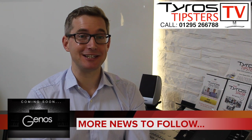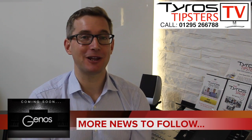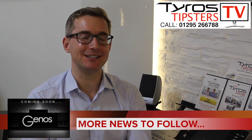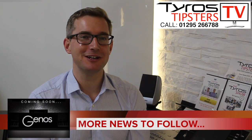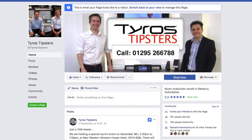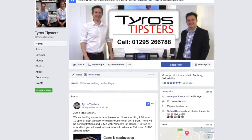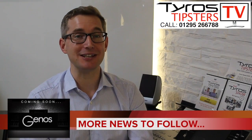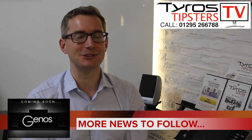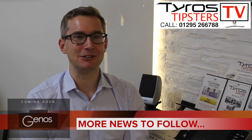Thanks for watching — it's pretty exciting news. This is the place to stay tuned to find out more. Yamaha are releasing these trailers and we'll be covering them comprehensively here on Tyros Tipsters. You can find us on Facebook, YouTube, or our website. If you have any questions, just get in touch and ask. We're as excited as you are about what the Genos keyboard is going to bring us. See you again soon.